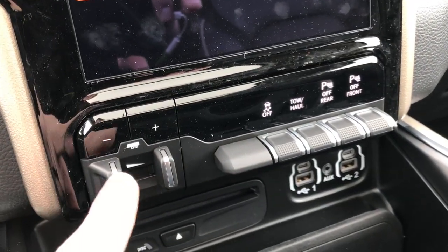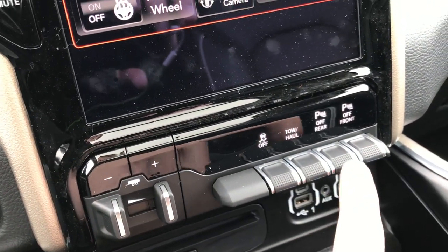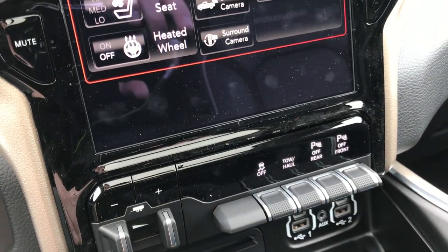This one comes with the factory brake controller, stability control, and front and rear sensors you can turn on and off.